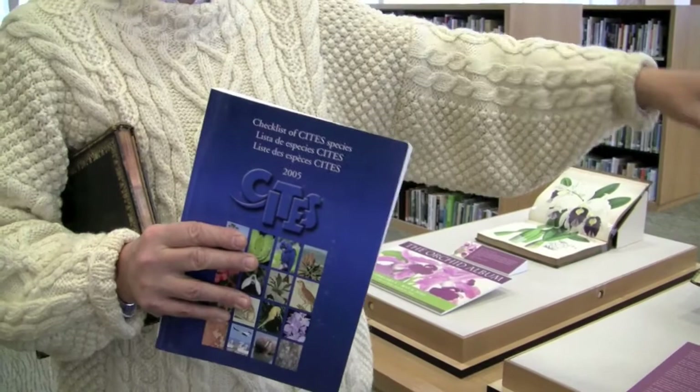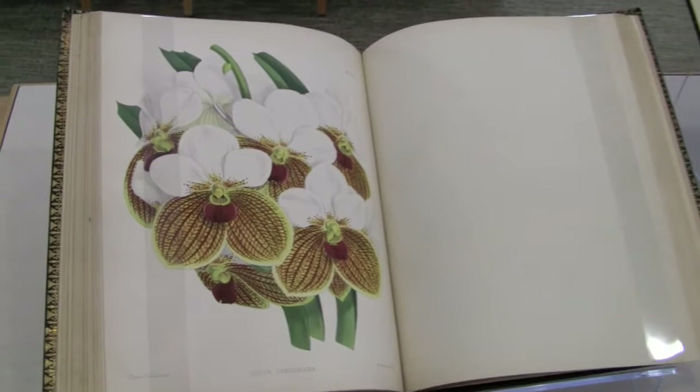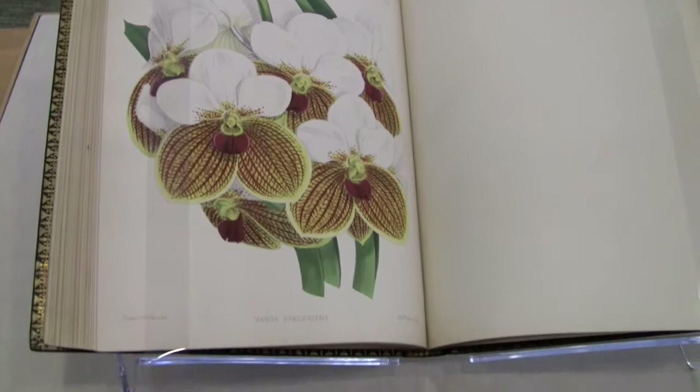In the 19th century, that was not a problem — people just went in and denuded mountainsides to collect these orchids. Orchids themselves are very interesting. There are 22,000 species of orchids, and we now know there are probably several thousand more species we don't yet know about.